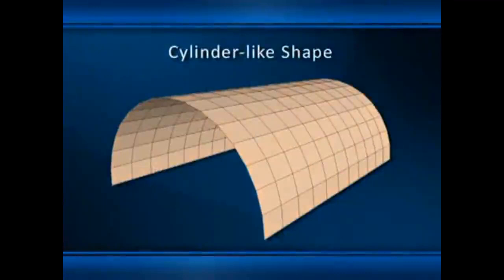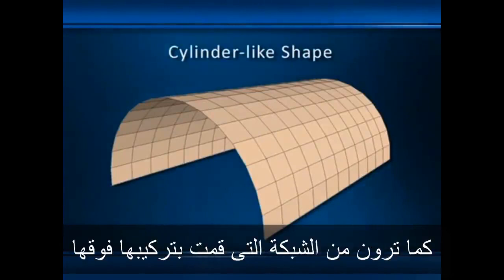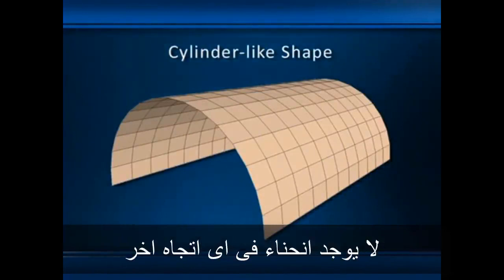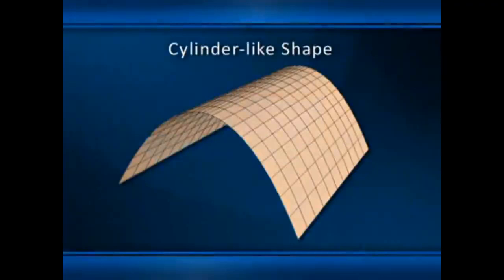Here's an example of a cylinder-like shape, essentially a semi-circle extruded out into three dimensions. As you can see from the grid superimposed over it, a cylinder-like shape has curvature in one direction only, with no curvature at all in the other direction — you can tell this because the longitudinal lines on the shape are straight. My paper cantilever was a cylinder-like shape, because it curved in only one direction.